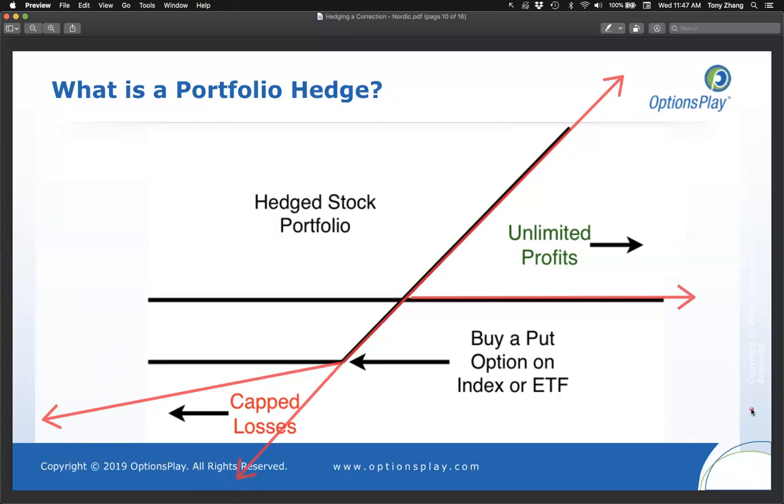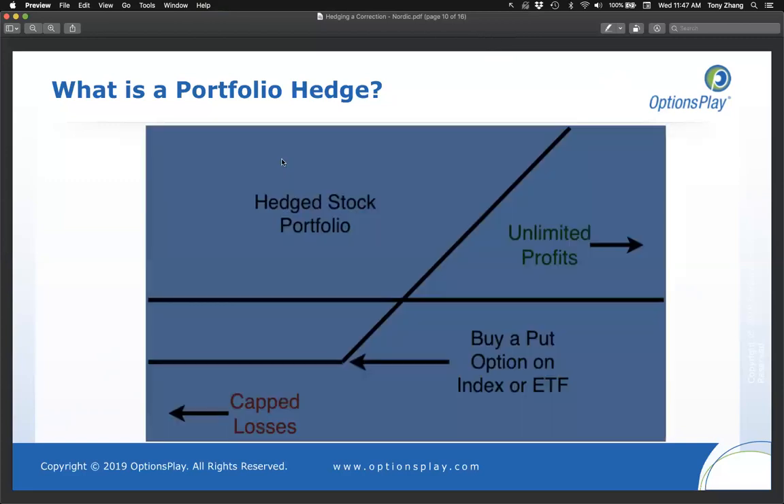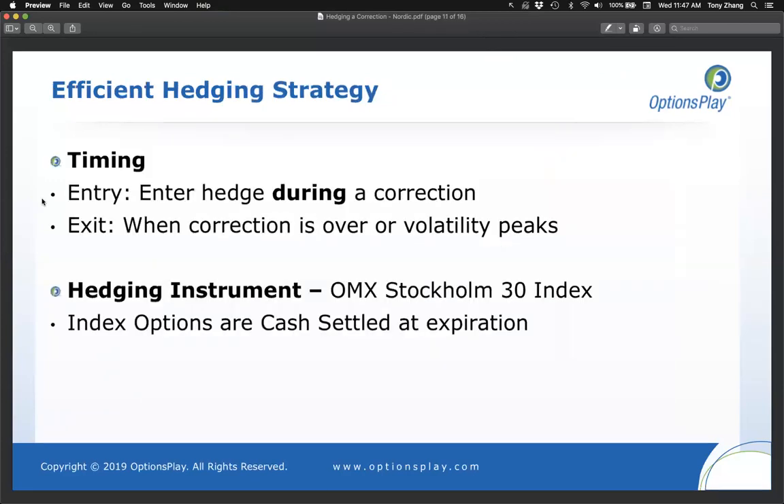Please type three in the chat window if that makes sense in terms of what the risk profile looks like when you buy a put on your portfolio. Perfect — lots of threes. So let's talk about the strategy itself.